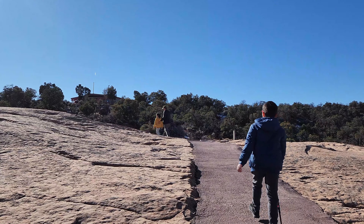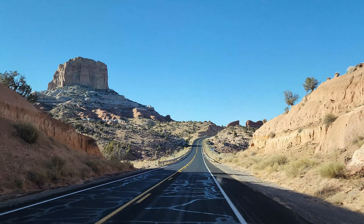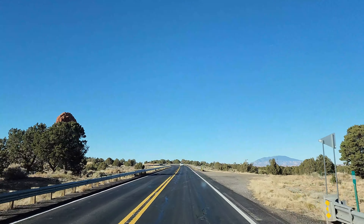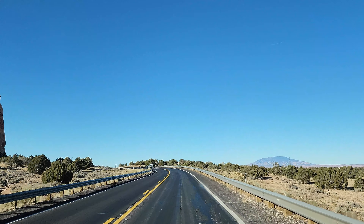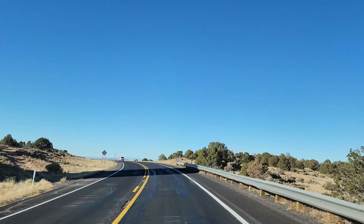We enjoyed this short hike and our time in Navajo National Monument. We will definitely come back to do the 5 mile hike to the cliff dwellings. We discovered there are so many little places like this in this area — someday we will come back and hit every one of them. This is it for Navajo National Monument. If you want to see more videos like this, don't forget to click subscribe!